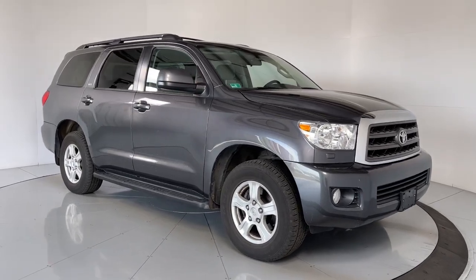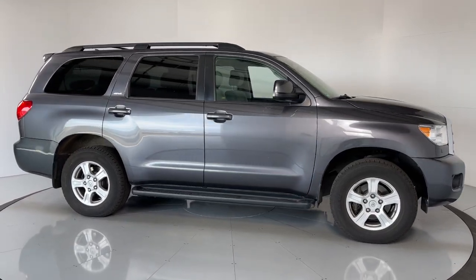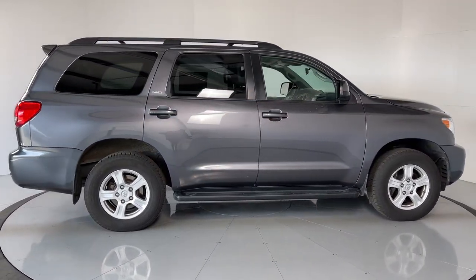Enjoy the view of this 2017 Toyota Sequoia. With less than 70,000 miles on the odometer, this vehicle stands out from the rest.